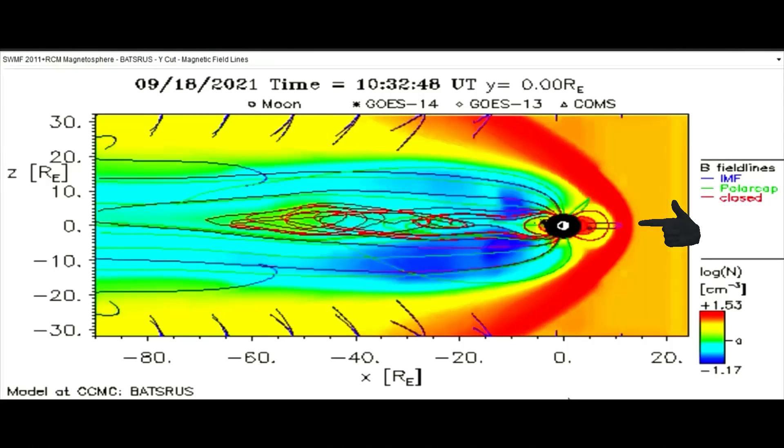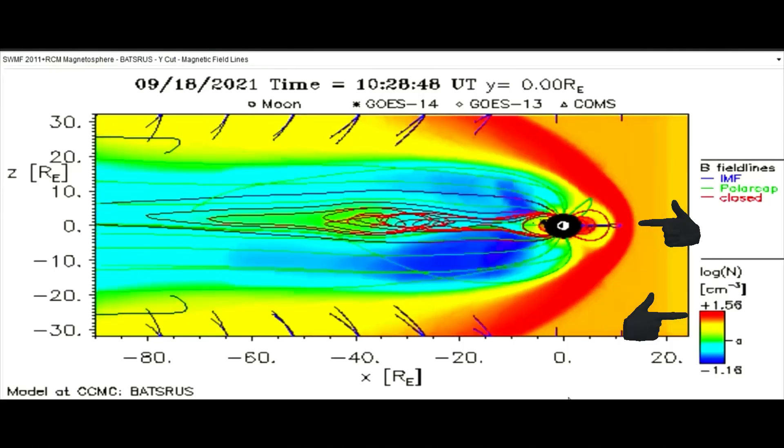Here is a different model showing the magnetosphere pressure. Notice the pressure is at the top of the gauge chart.